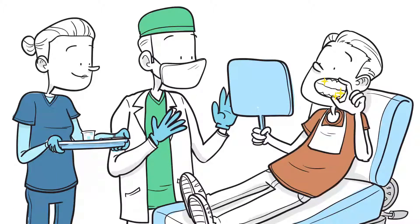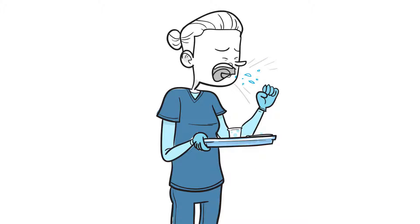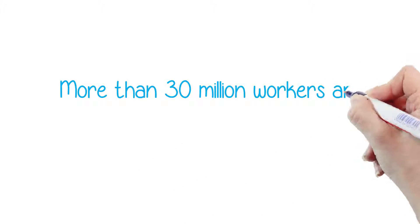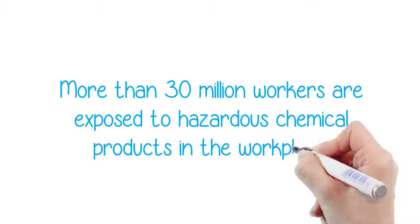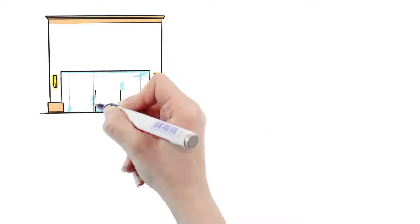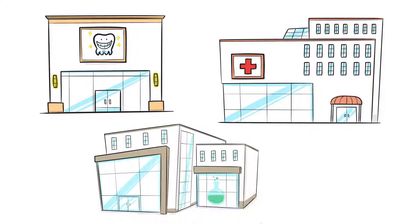People go to the dentist in order to maintain the health of their teeth and gums. But what about the people who work in dental offices? Are dental practitioners putting their own health on the line? They are. According to the Occupational Health and Safety Administration, OSHA, more than 30 million workers — more than 20% of the entire U.S. workforce — are exposed to hazardous chemical products in the workplace. Those who work in dental offices, hospitals, and other health care environments are often exposed to one of the most dangerous chemicals around, and they may not even be aware of the risk.